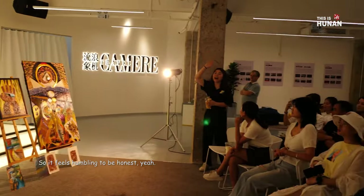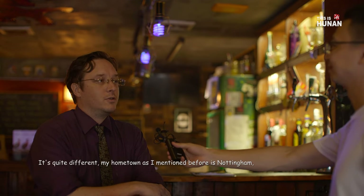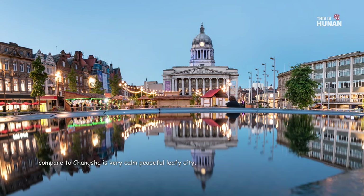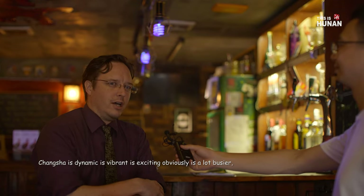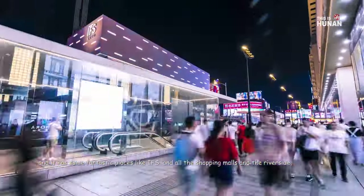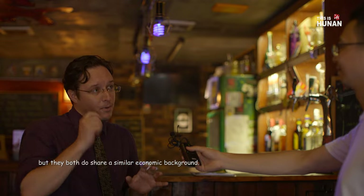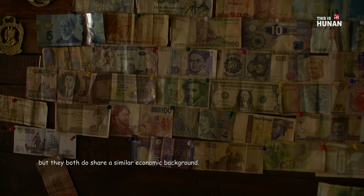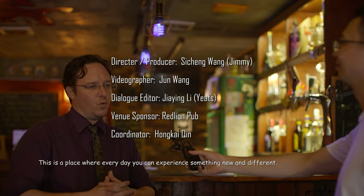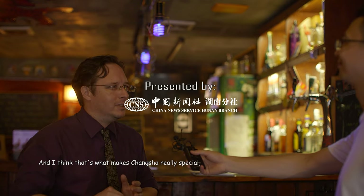It feels humbling, to be honest. So how do you compare your life in Changsha and your previous life in Britain? It's quite different. My hometown is Nottingham. Compared to Changsha, it's a very calm, peaceful, leafy city. Changsha is dynamic, it's vibrant, it's exciting. Obviously it's a lot busier, and it has some fantastic places like IFS and all the shopping malls and the riverside and the music and the dancing. Nottingham doesn't really have so much of that. But they both do share a similar economic background. Yeah, it's quite different. This is a place where every day you can experience something new and different, and I think that's what makes Changsha really special. And that's why I never want to leave.